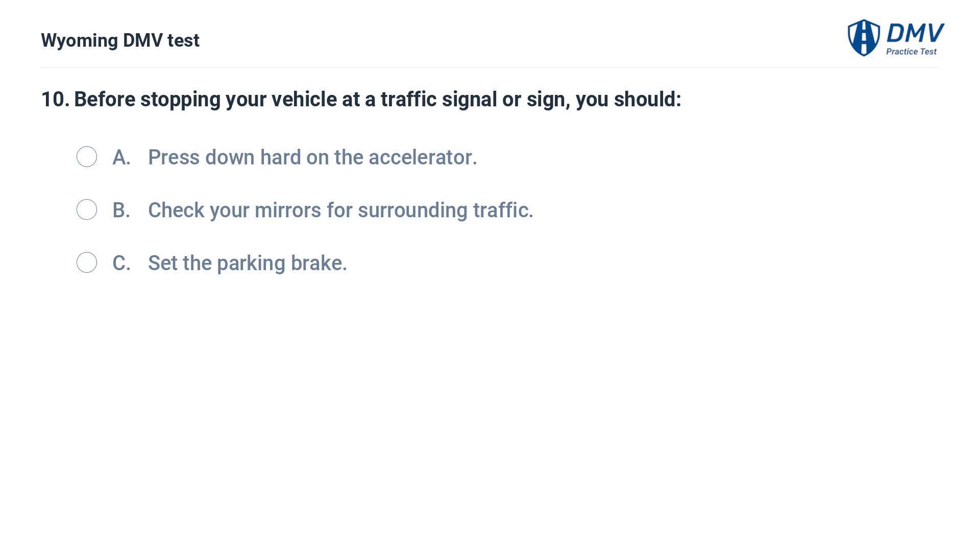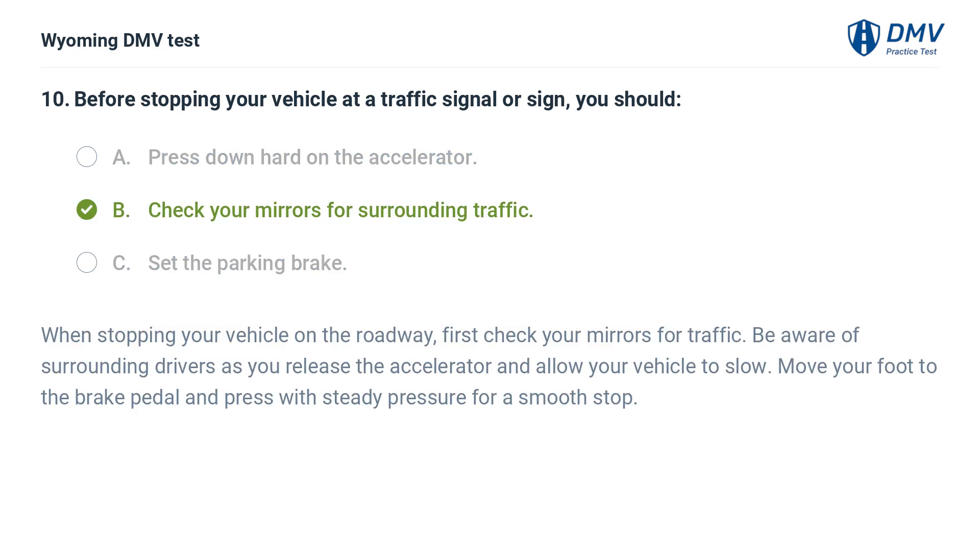Before stopping your vehicle at a traffic signal or sign, you should: A. Press down hard on the accelerator. B. Check your mirrors for surrounding traffic. C. Set the parking brake. Answer: B. When stopping your vehicle on the roadway, first check your mirrors for traffic. Be aware of surrounding drivers as you release the accelerator and allow your vehicle to slow. Move your foot to the brake pedal and press with steady pressure for a smooth stop.